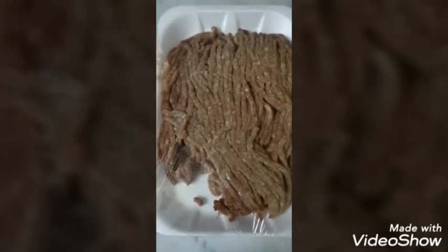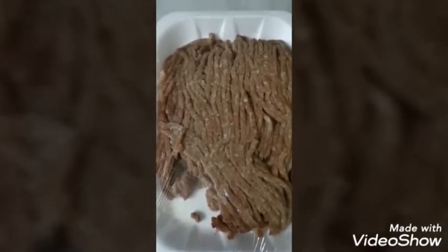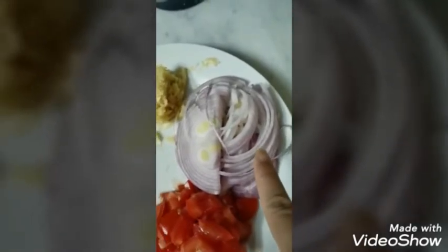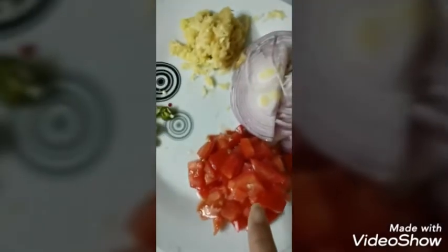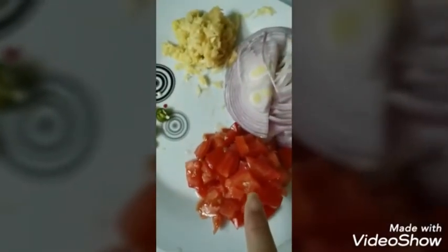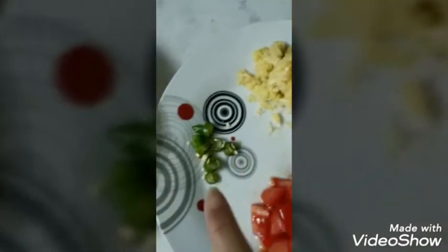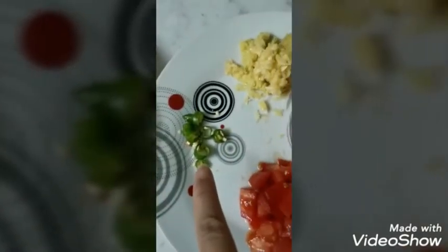For that we need half kilo keema or minced meat. We need a quarter cup of oil. We need one medium size onion — I already cut it into pieces. One medium size tomato. Two tablespoons of ginger garlic paste. One green chili.